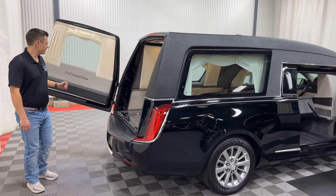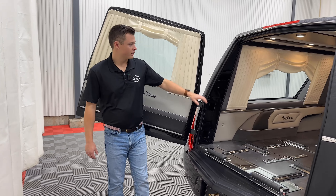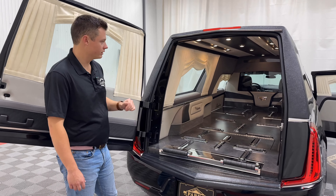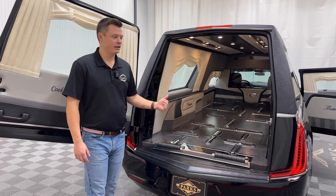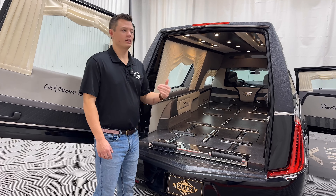There are two chrome nameplate holders on both number two doors — a very standard option. And then these beautiful white drapes throughout; you can see some embroidery there as well. Both the number two door, the rear coach body itself, and the rear load door are all composite material.